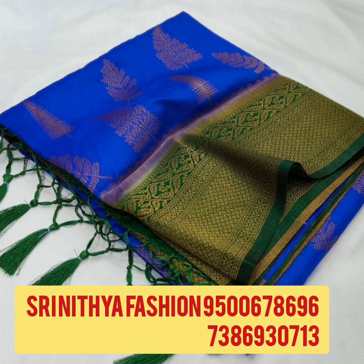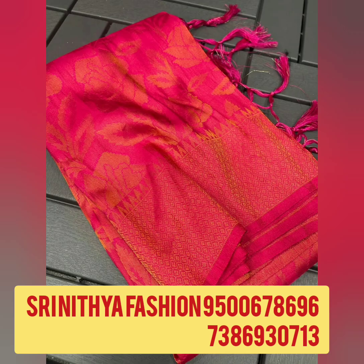If you want to select this, please select the screen share and select the price details, and order the super quality sari. This is an online booking. Now we are going to start with soft silk, kubera pattu and banana silk sari. This is a new collection and super quality sari. This is an online booking.